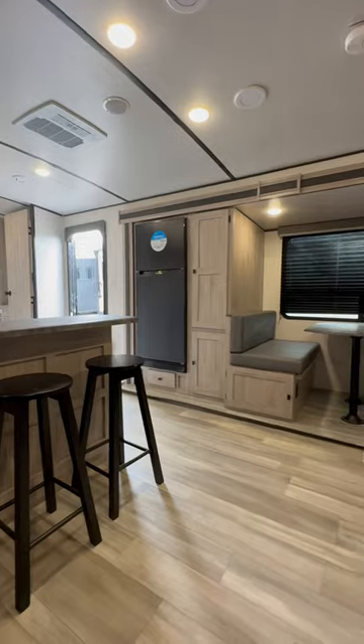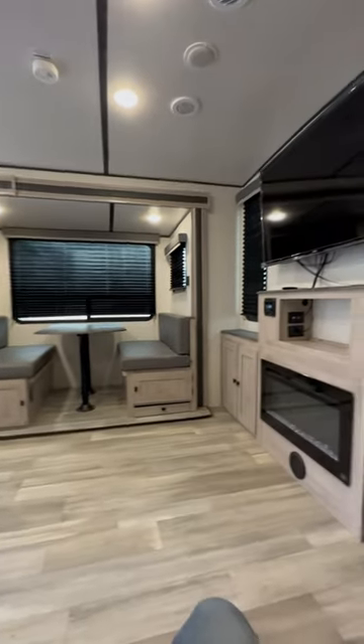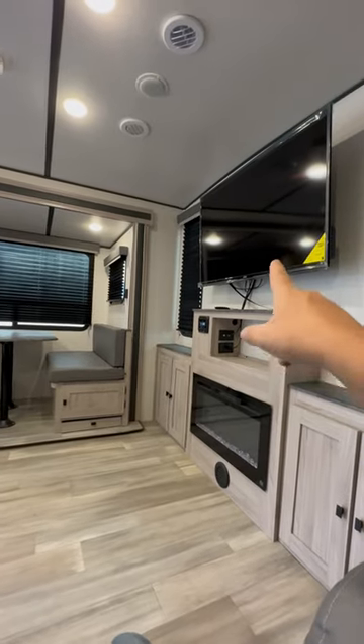Bar stools over there. Propane electric fridge. There's your booth dinette. There's your entertainment center and that actually is on a swivel.